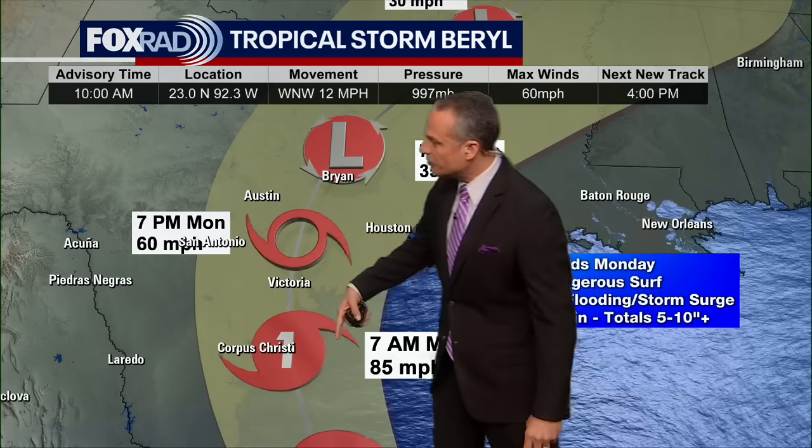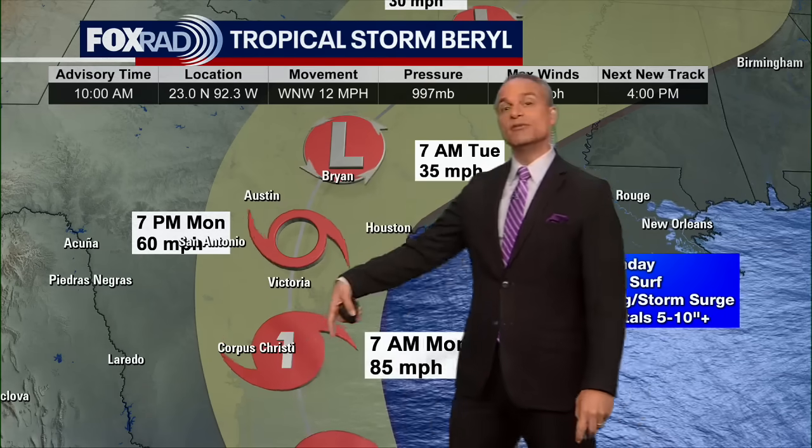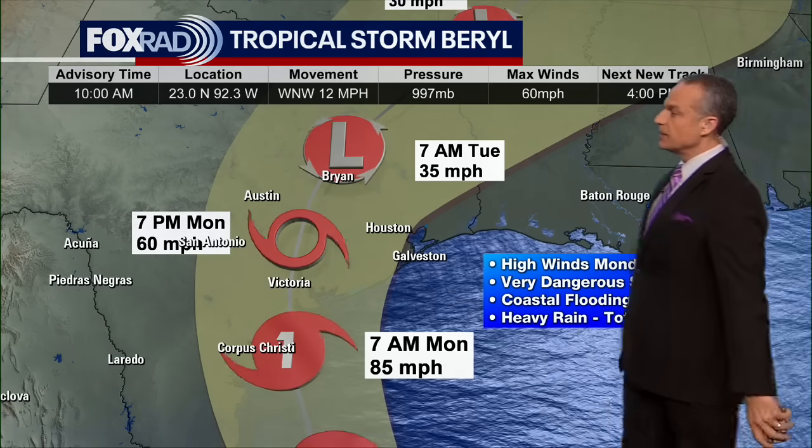The forecast track really has not changed very much. A lot of the models have been trending back toward Corpus Christi, and they've either kept the forecast track where it was or nudged it a little toward Corpus. The bottom line is, because of the way the cone is set up — and this becomes really important with a north-to-south moving storm — if it follows the left side of the cone, it will make an early landfall south of Corpus Christi. If it moves to the right, it'll be over water longer and could make landfall closer to Matagorda or Brazoria.